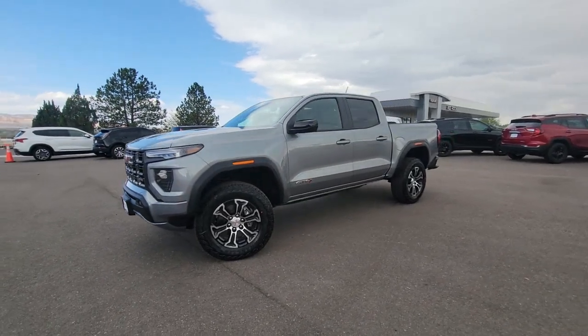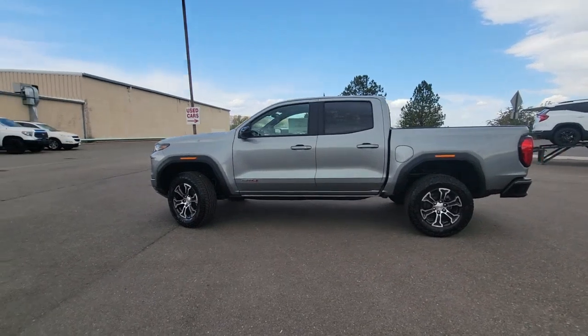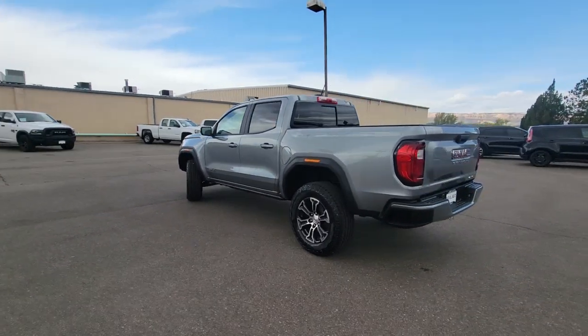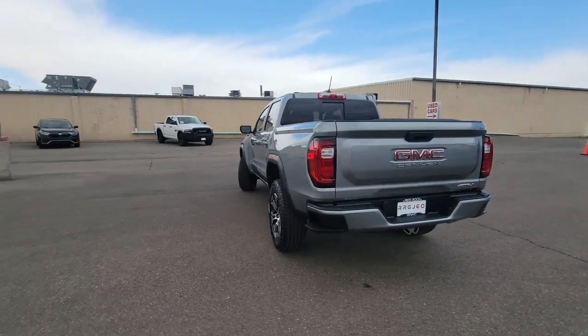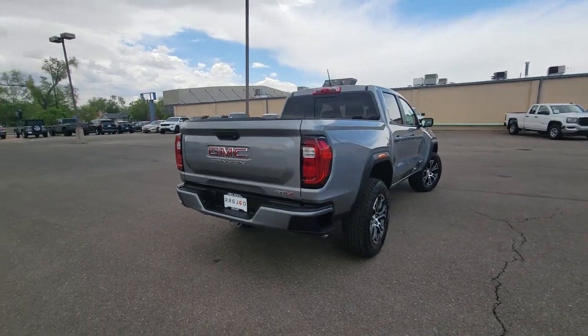Enjoy the view of this 2017 Chevrolet Colorado. This vehicle is an outstanding buy with fewer than 60,000 miles on the odometer. The Chevrolet Colorado — the mid-size pickup that makes your off-road adventures fun, safe and comfortable.